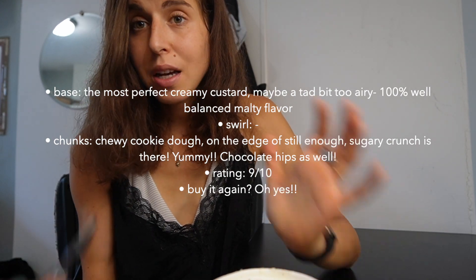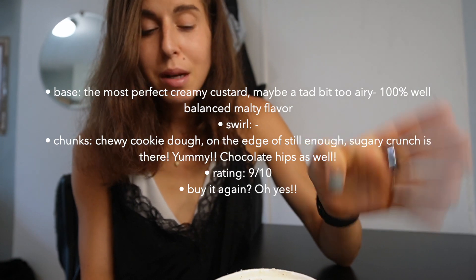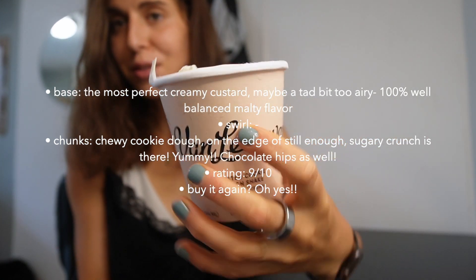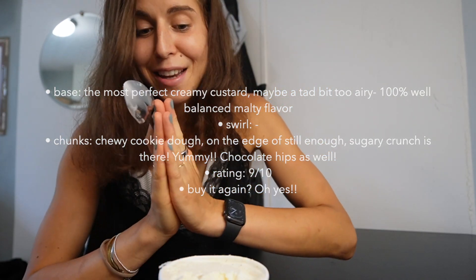Wow, I take back what I said — this ice cream is amazing, I might get it again. Along with the Kraft mac and cheese, it might be my favorite Van Leeuwen flavor. I don't think I've ever had a better malt flavored ice cream.